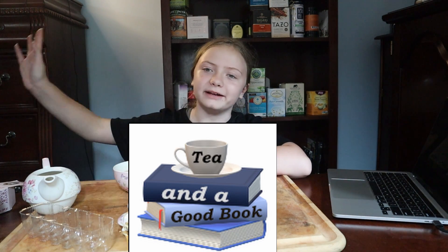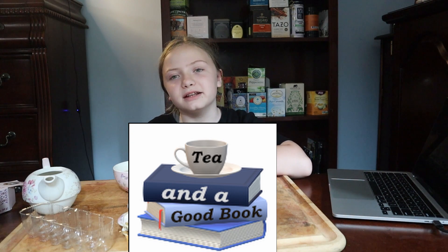That's really all I have to say here. Goodbye. And make sure to make time for tea and a good book.